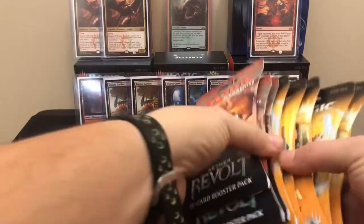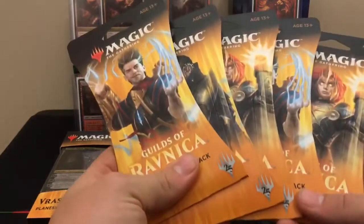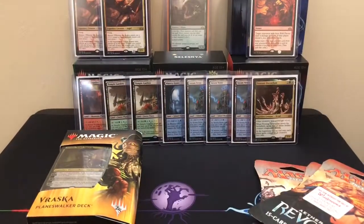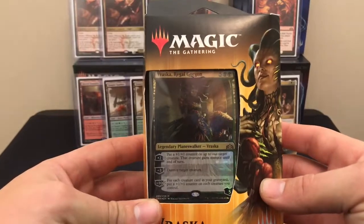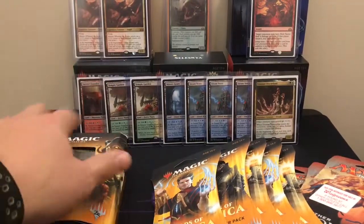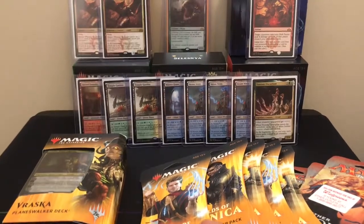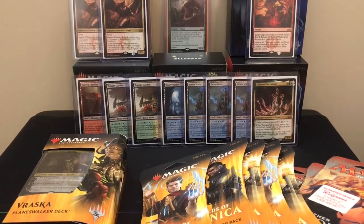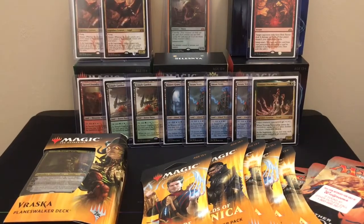This is what I could find: three Aether Revolts, five Guilds of Ravnica, and then I got this Vraska Regal Gorgon Planeswalker deck. I think I left one pack of Guilds of Ravnica at one store. There were a couple of the core set planeswalker decks but I wasn't too interested in those since they only have one booster pack, whereas this one comes with two booster packs.